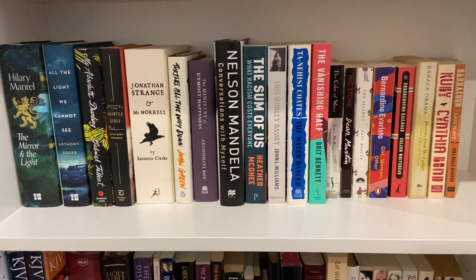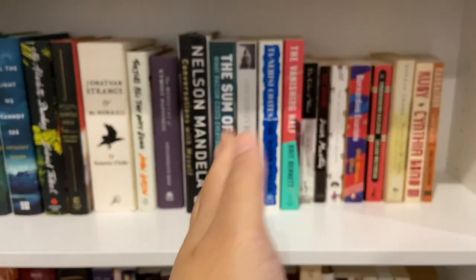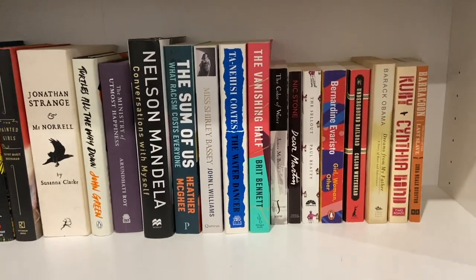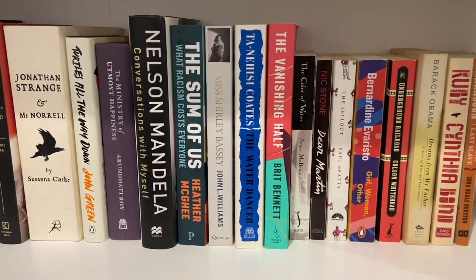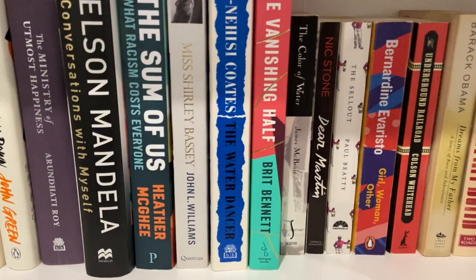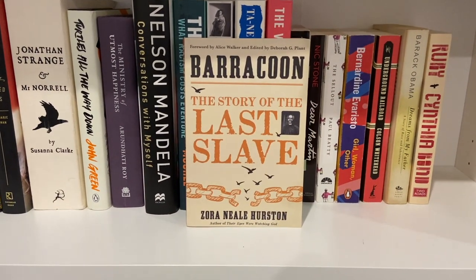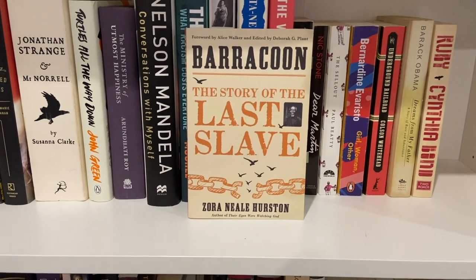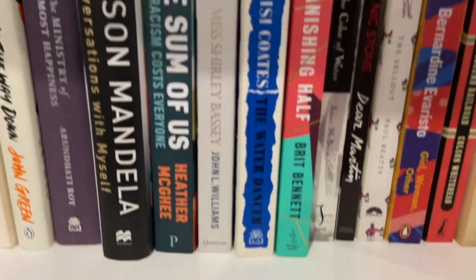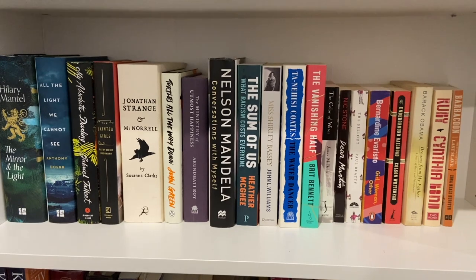The next shelf is more of a mix, with Black authors from Nelson Mandela onwards, and then other books. I'm so happy to see how many Black authors I have on my shelf. One I did read was really heartbreaking — probably one of the most heartbreaking slavery stories I've ever read. I really want to get around to reading most of the others, but I have too many books on my TBR, which is ridiculous. I do want to extend this shelf more as well.